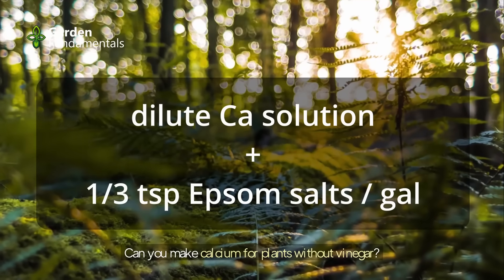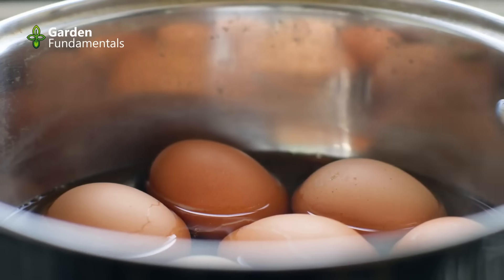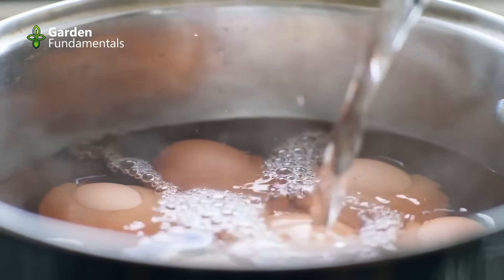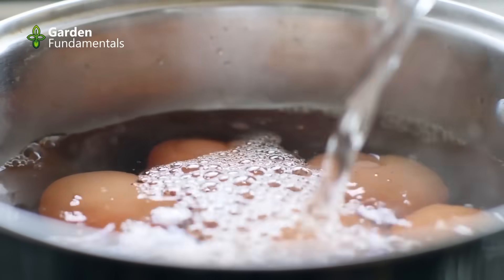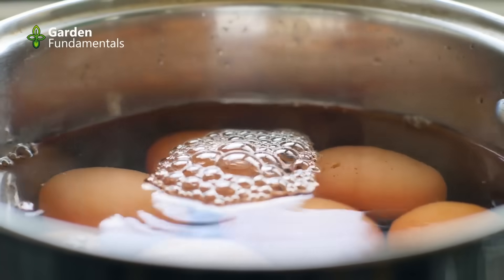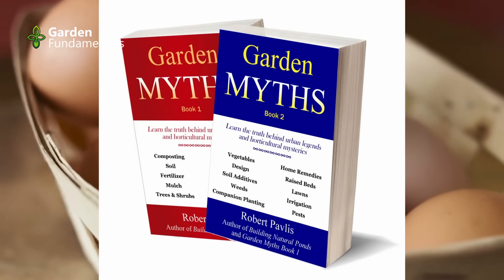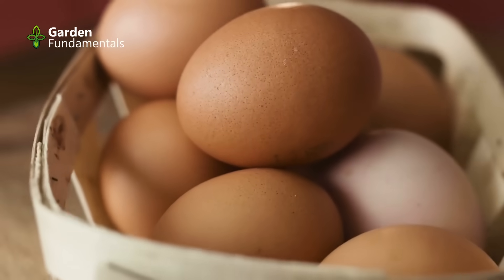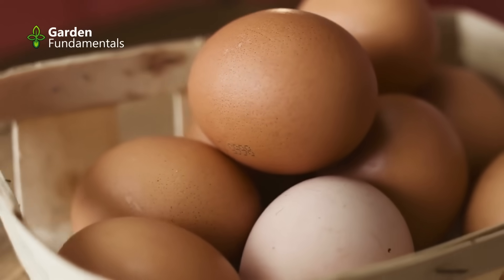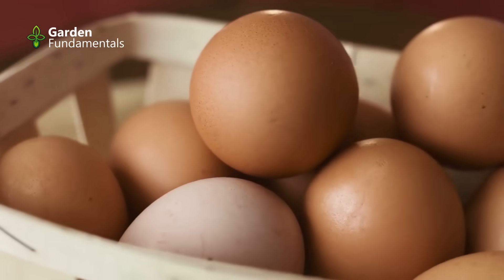Can you make calcium for plants without vinegar? Some sites suggest you can simply steep eggshells in water to make a strong calcium solution. I reviewed this in my book Garden Myths Book 1 as myth number 49. An eggshell contains about 2,000 milligrams of calcium, and boiling it in water releases only about 0.2% of this, forming a very dilute solution that is essentially useless.